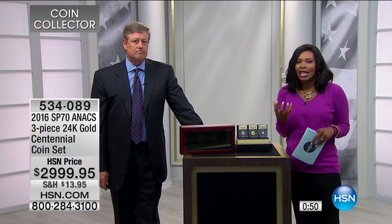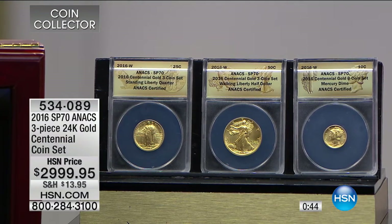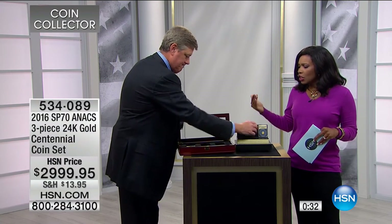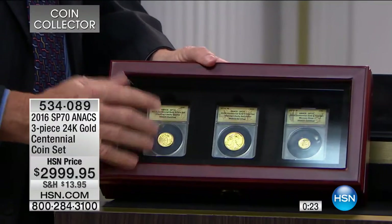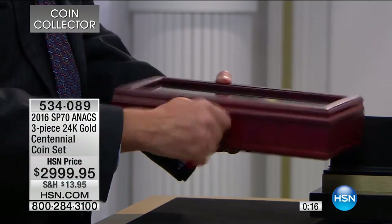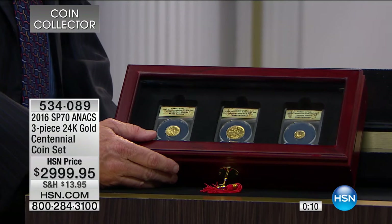Less than a minute left, and we wanted to start off with this because I promised you'd have a chance to get some really amazing sets and coins this hour. It does come with a beautiful presentation box with a lock and key so they stay safe while you can still display and appreciate them. It features a solid beveled glass top, all done in solid red oak. Only six of these sets to go around — absolutely spectacular.